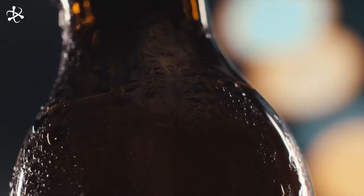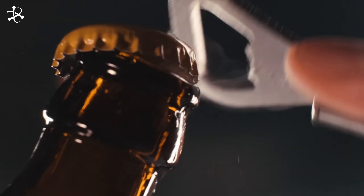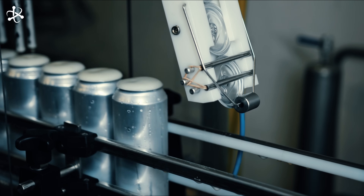Beer, one of the world's most ancient and popular drinks, is crafted from just four essential ingredients: water, barley, hops, and yeast. Let's take a closer look at each of these key components.